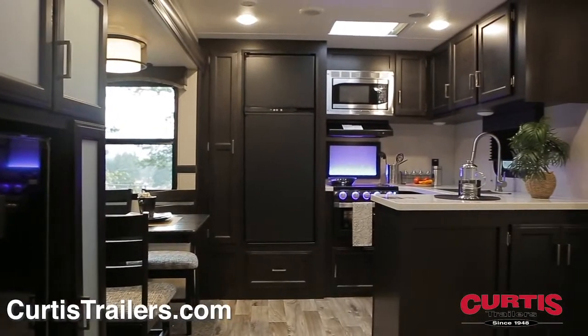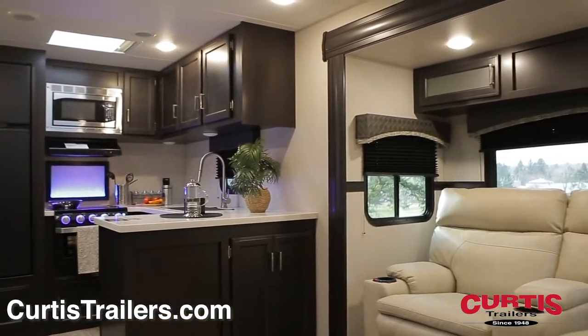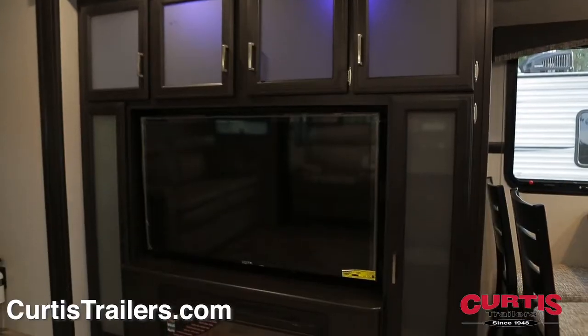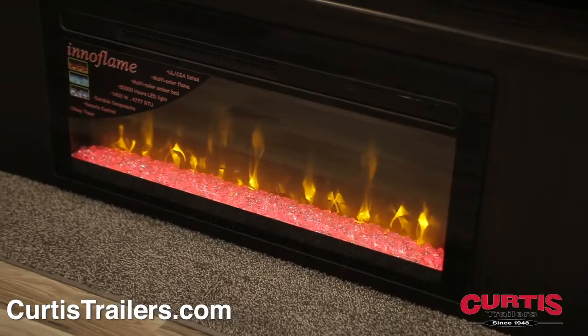Inside the Sporttrek, you'll be welcomed by an 82-inch ceiling, walnut cabinetry with frosted glass accents and a cozy living area with a tri-fold sofa and theater seating. You'll also notice an entertainment center with an HDTV, Bluetooth stereo and a fireplace to keep you warm in the winter.